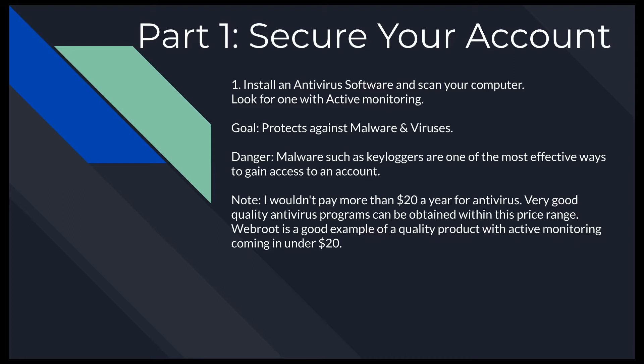Antiviruses are around $20 a year and will protect your account overall. If you do online banking, it's a cheap and easy way to protect your banking data, which is much more valuable than your Steam data. You don't really need to pay more than $20 a year — it's much cheaper than car insurance and probably protects just as much money. I use WebRoot; it's under $20 and really good with active monitoring, but you don't have to get WebRoot — it's just the one I use.